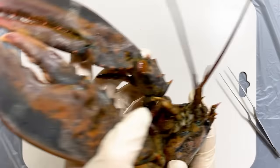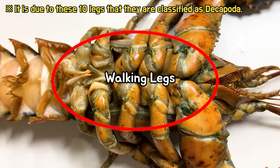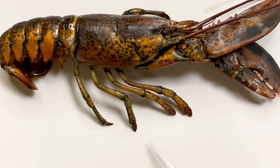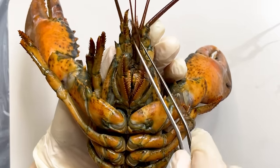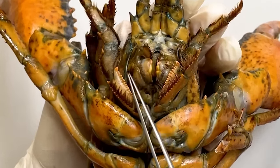If you flip a lobster and look at the underside, you will notice that there are 10 legs on the thorax region. The two pairs of legs underneath the claws are also considered walking legs, which are primarily used for walking along the seafloor. However, besides the 10 legs, lobsters have numerous appendages. At the mouth region, lobsters have maxillipeds, which they use along with their claws to feed on food.